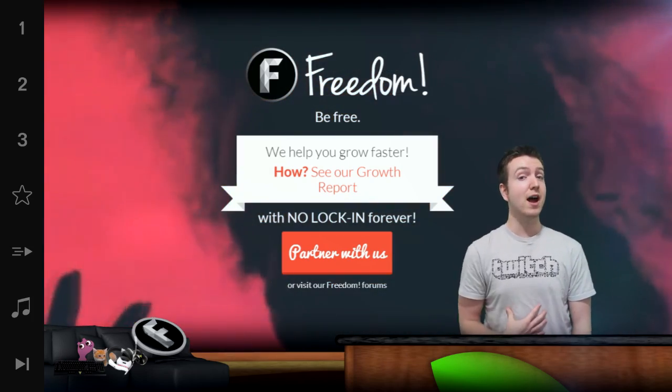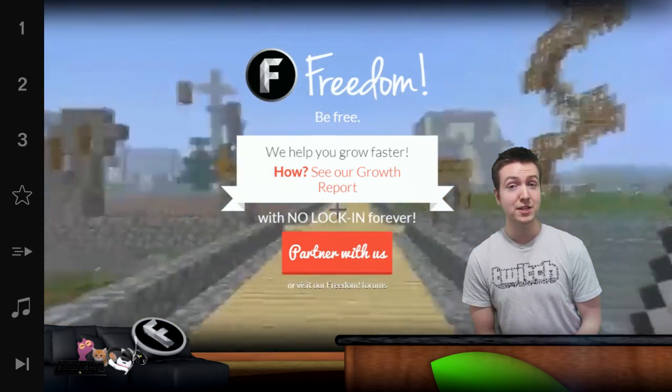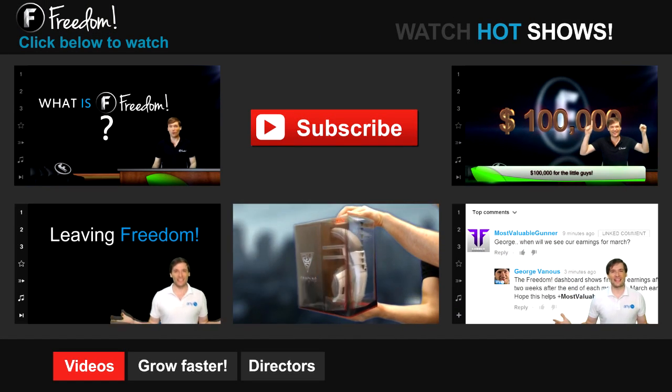You are part of it, I am part of it, and we're all part of it. I'm Alex Adams, Senior Manager at Freedom, and you've been watching... Let's discover Freedom!